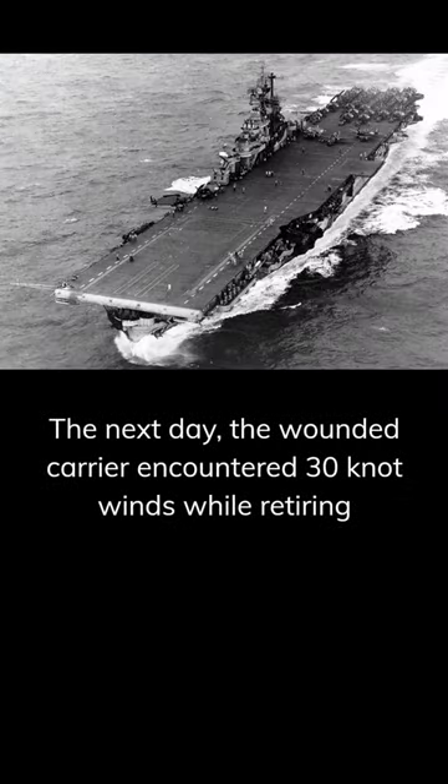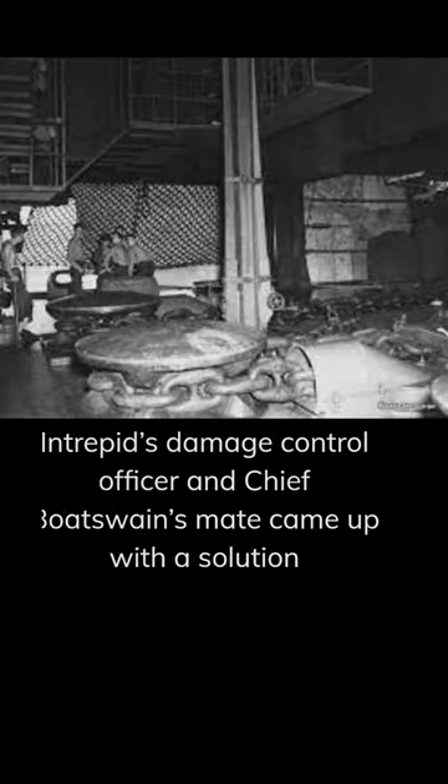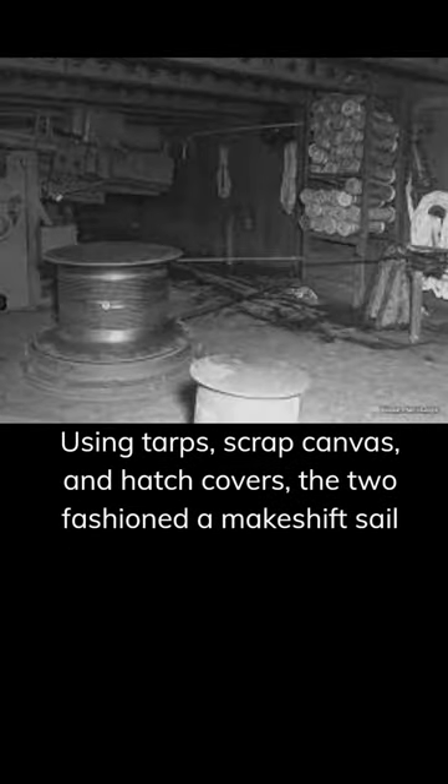The next day, the wounded carrier encountered 30-knot winds while retiring and became hard to maneuver. Intrepid's damage control officer and Chief Boson's mate came up with a solution: using tarps, scrap canvas, and hatch covers, the two fashioned a makeshift sail.